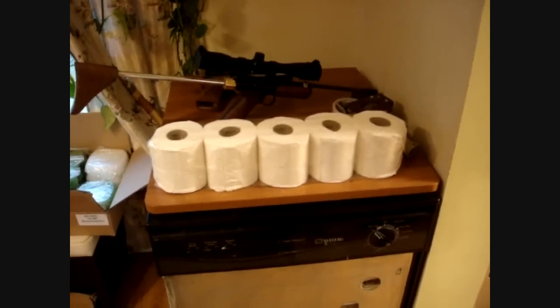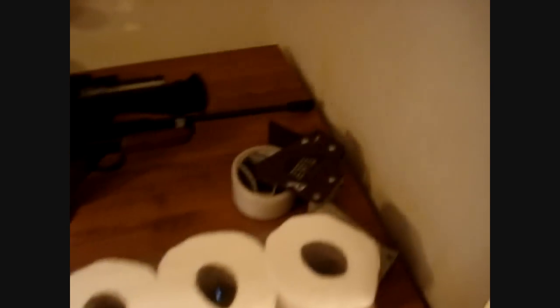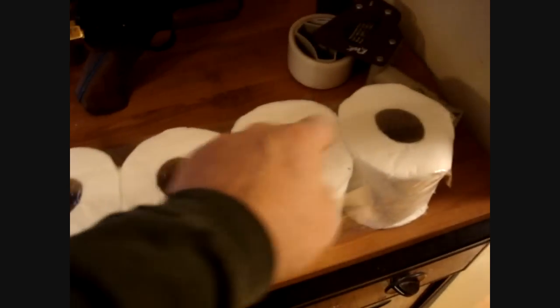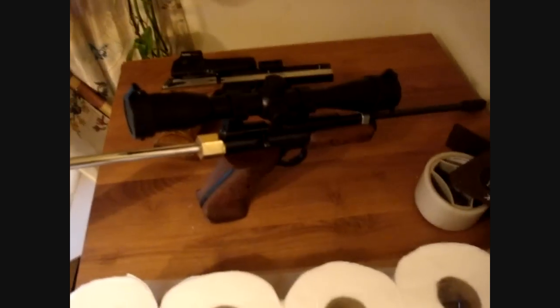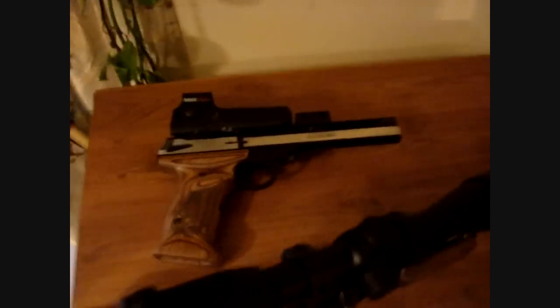I didn't go to Taco Bell. I'm creating a ballistic medium here. This is really simple — use some packing tape and some toilet paper rolls and tape them together. Now you've got something that you can kind of see how far a bullet will go through. I'm curious about how much penetration an air pellet gun has compared to a regular .22.